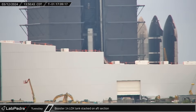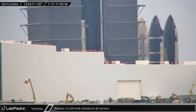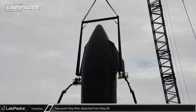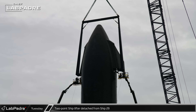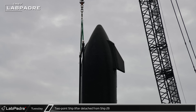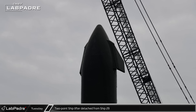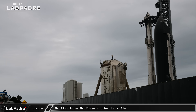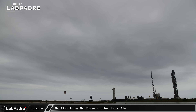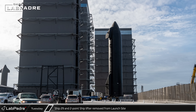Early in the afternoon, Booster 14's liquid oxygen tank was stacked onto the aft section in Megabay 1, completing the primary stacking operations for this vehicle's lower tank section. Shortly before 2 p.m. local time, Ship 29 had been secured to its transport stand. Crews then disconnected the vehicle from the two-point lifter, which was placed onto the awaiting stand by the LR11000. About a half an hour later, the two-point lifter moved onto Highway 4, followed quickly by Ship 29. The two then took their place in the sheriff-led convoy heading up the road, and once they arrived at the build site, they were parked near the high bay.